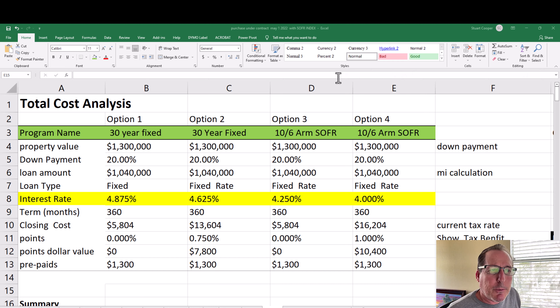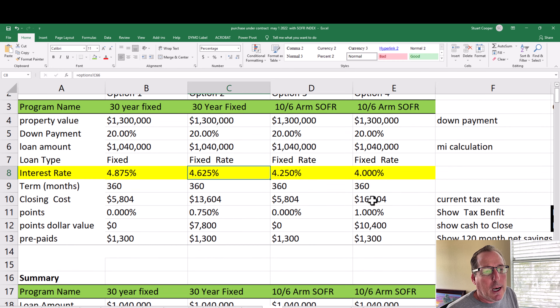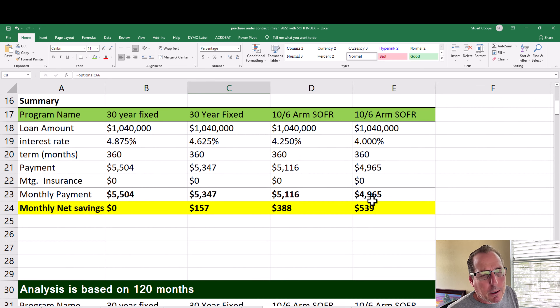We're going to compare the 30-year fixed rate to a 10-1 ARM. The scenario is a $1.3 million purchase with 20% down, so the loan amount is $1,040,000 — the same across all scenarios. The 30-year fixed rate is at 4.875% at zero points, and then another option at 4.625% with slightly higher closing costs. The 10-year ARM is at four and a quarter percent — five-eighths of a percent lower — and there's also an option at 4% with the borrower paying a point.